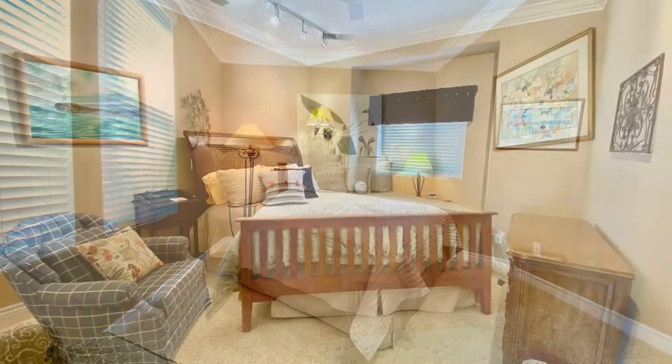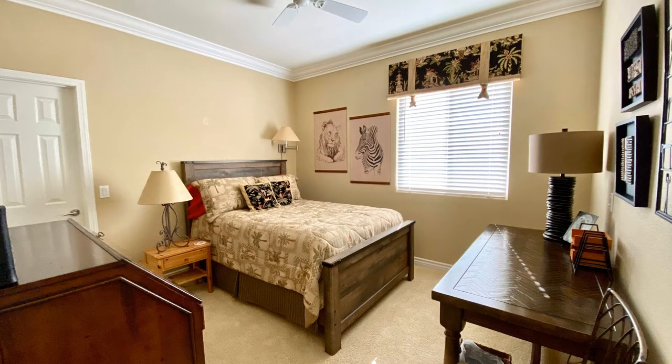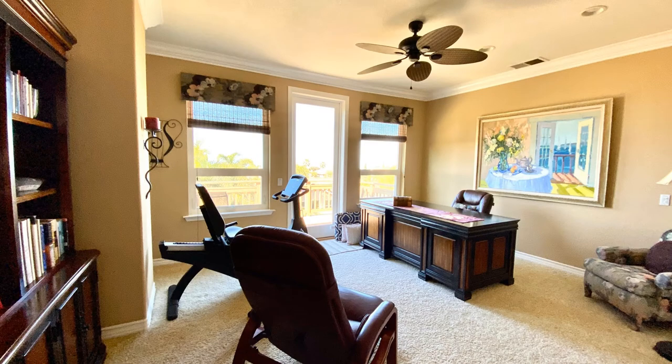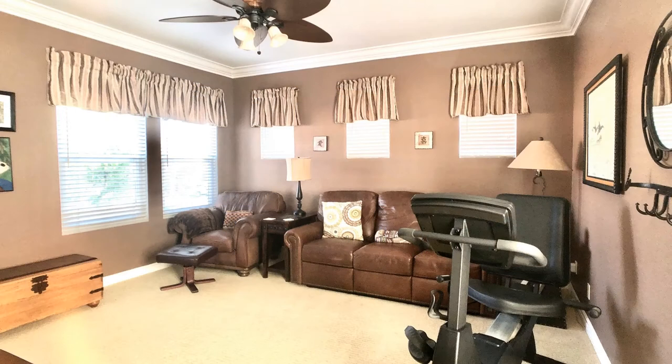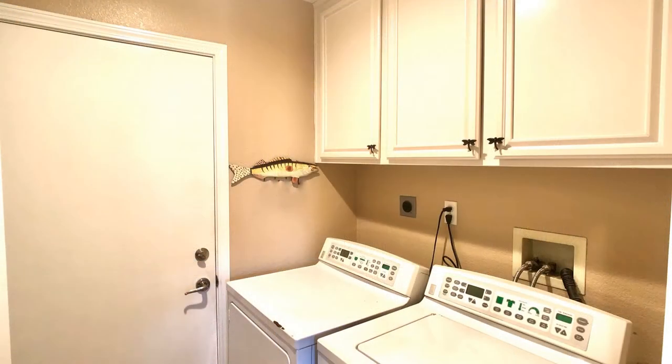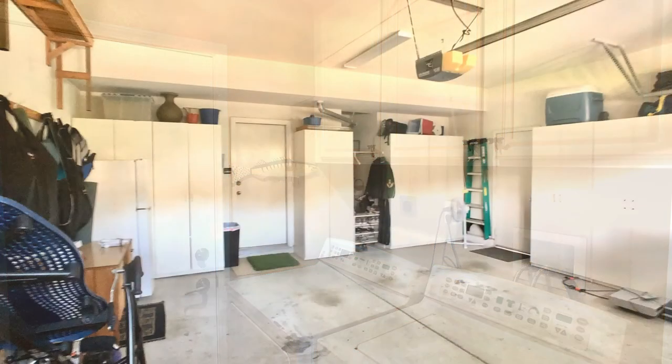The second floor also includes three guest bedrooms and a full bathroom off the hallway. There is a large office space with a balcony that offers great views of the ocean in the distance. The home has a brand new central air conditioning and heating system. Whatever time of year, you will enjoy spectacular views, the convenience to recreational activities, and a comfortable feeling of luxury.